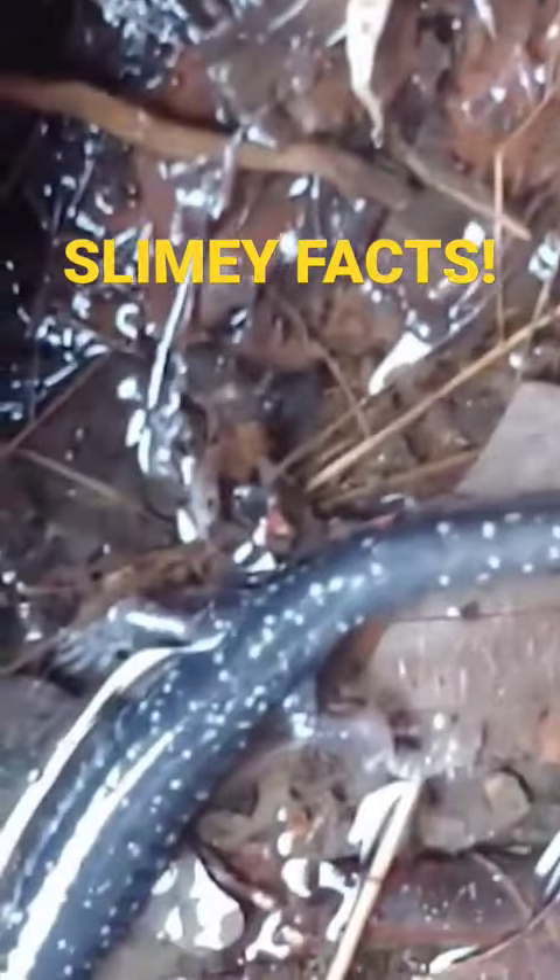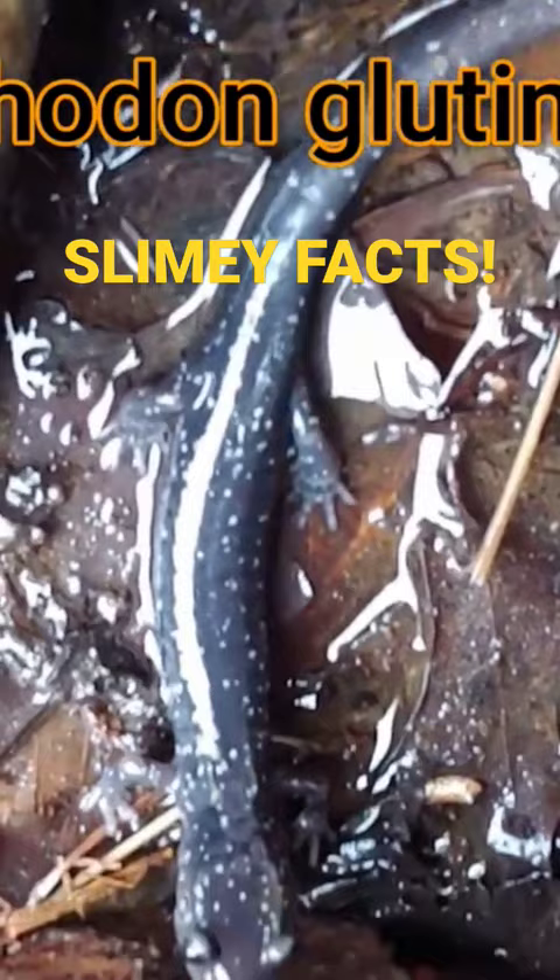The scientific name of this salamander, the northern slimy salamander, is Plethodon glutinosus.